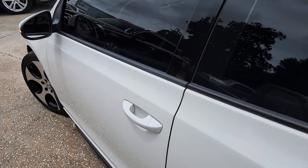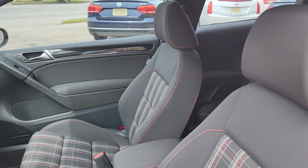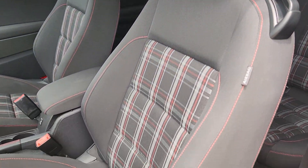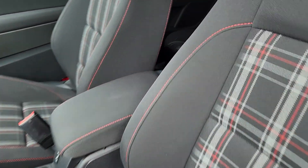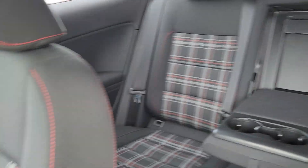Let's go ahead and take a look at the interior. Looking pretty clean — I'm loving the interior in this one. The plaid on the seats looks really good. Also just very clean, in great shape.